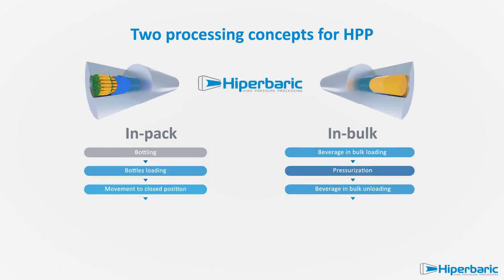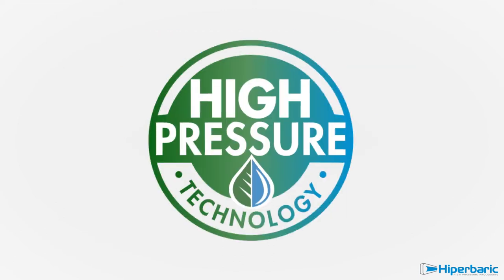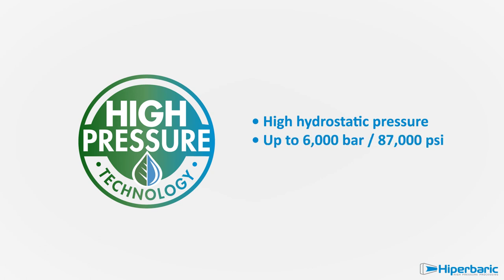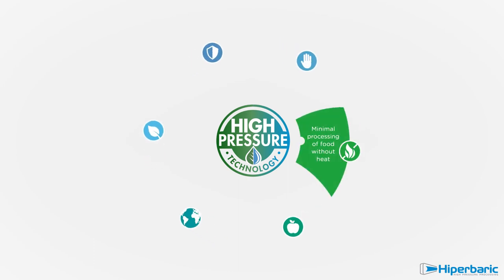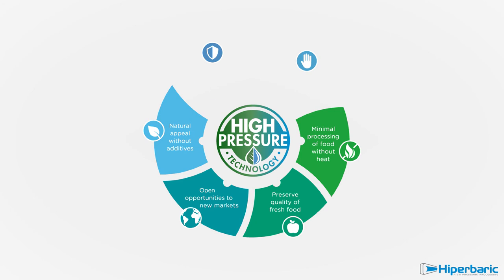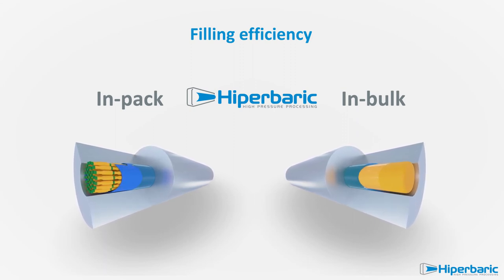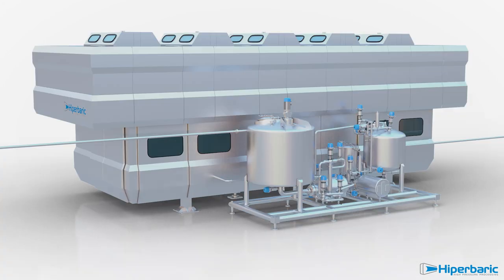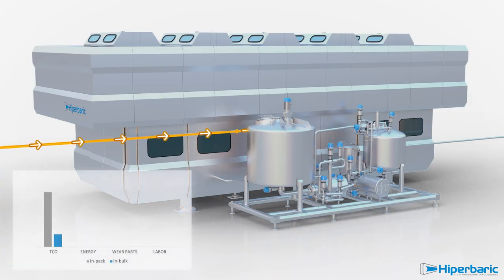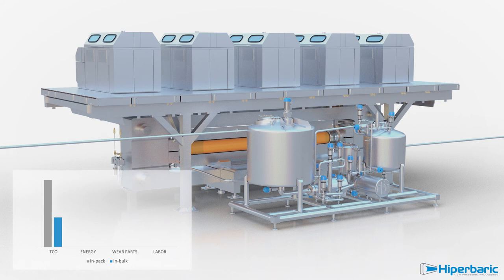Hyperbaric proposes two different concepts for high-pressure technology: in-pack or in-bulk. In both cases, beverages are processed with identical pressure and time conditions, keeping fresh attributes and ensuring premium quality, clean label, safety, and extended shelf life. In-bulk machines present an optimized filling efficiency of 90%, roughly double that achieved with an in-pack HPP machine. With the new in-bulk machines, the total cost of ownership per litre will be cut by more than 50% compared to the traditional HPP in-pack process.